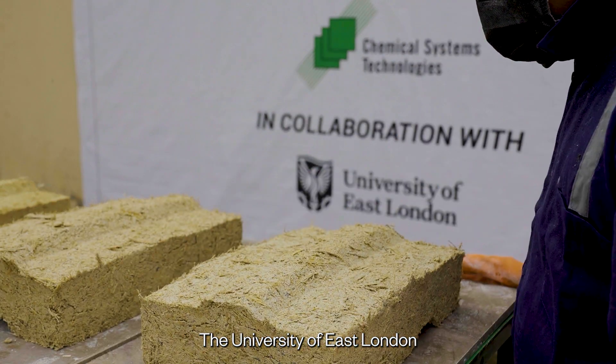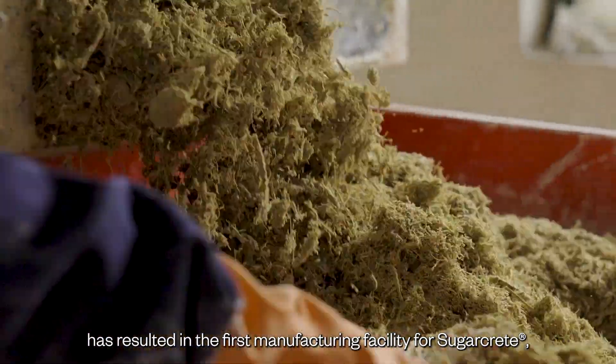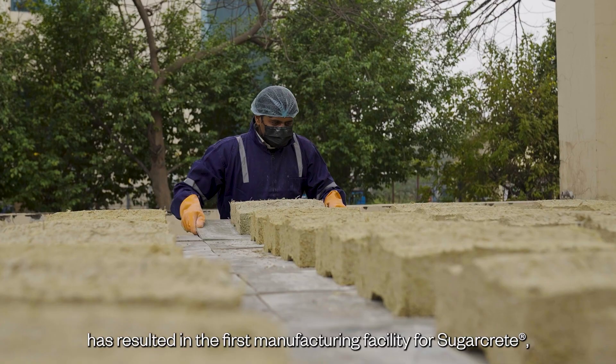The University of East London has partnered with Chemical System Technologies in India, which has resulted in the first manufacturing facility for sugarcrete.